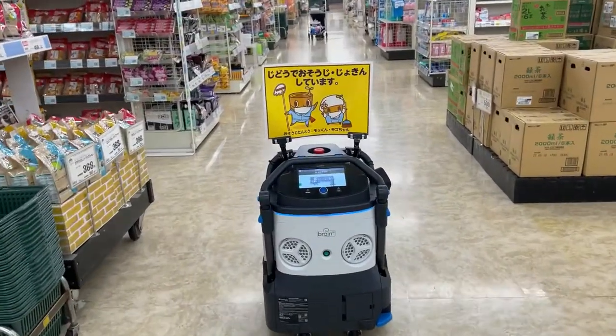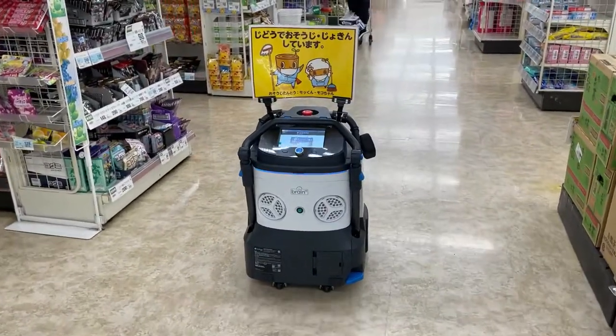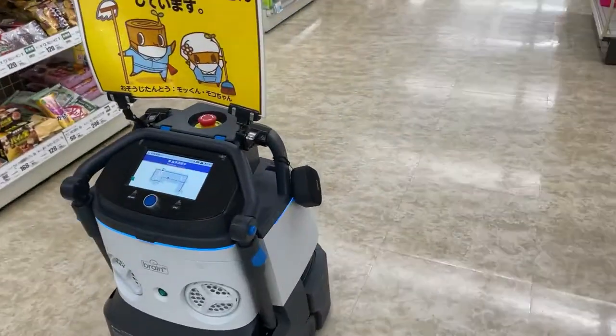The sign above it says 'Jidoude osouji jokin shiteimasu' — sorry, I'm working, I'm automatically cleaning. I know I'm not allowed to record inside a supermarket, but I just had to.